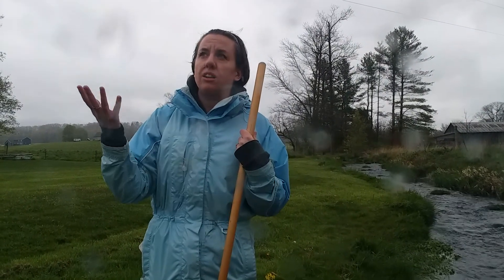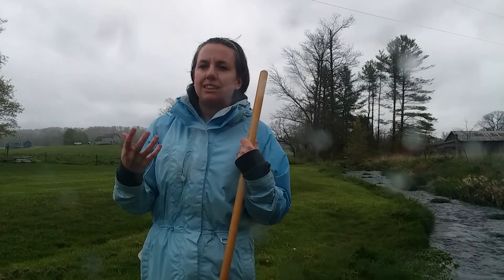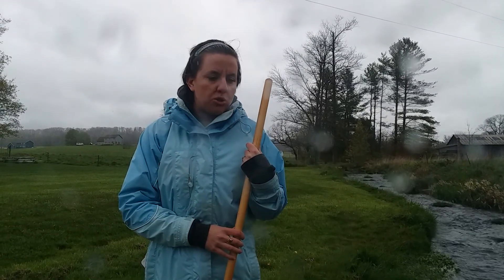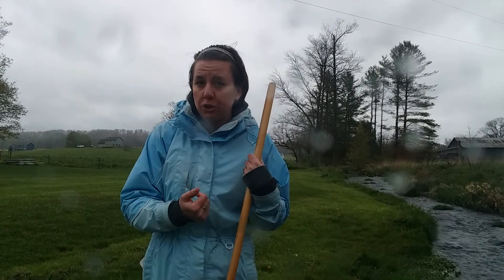Today is a little overcast and it's kind of raining, so we do have an influx of water coming down the stream, but I want to show you what we did catch.